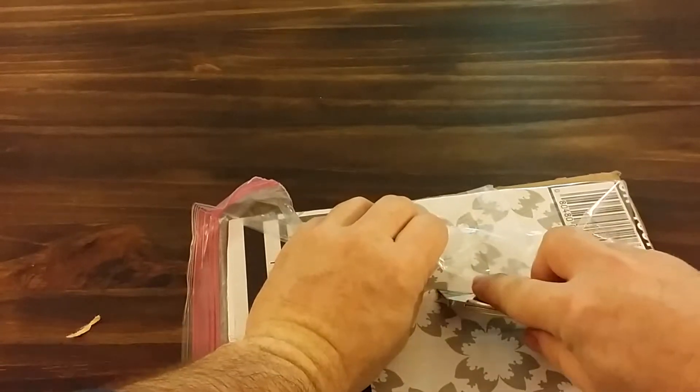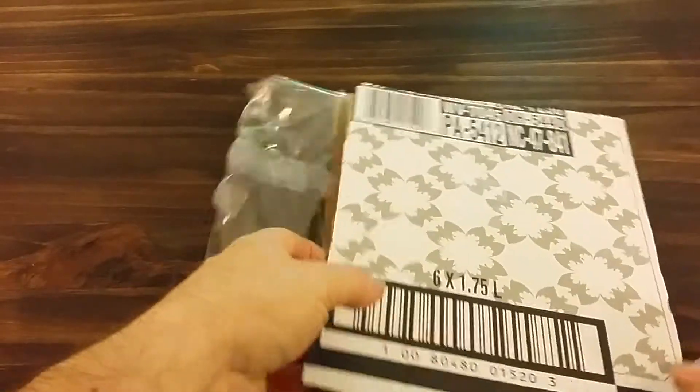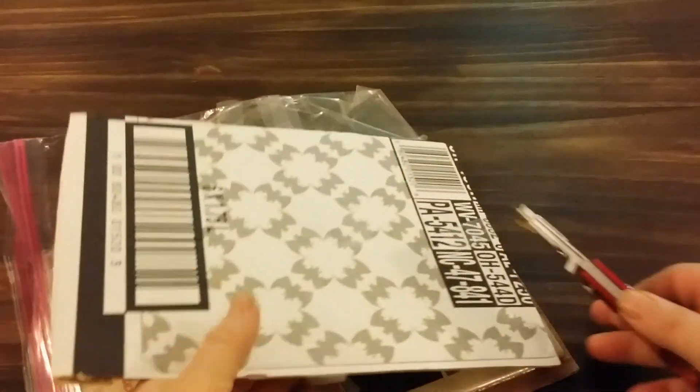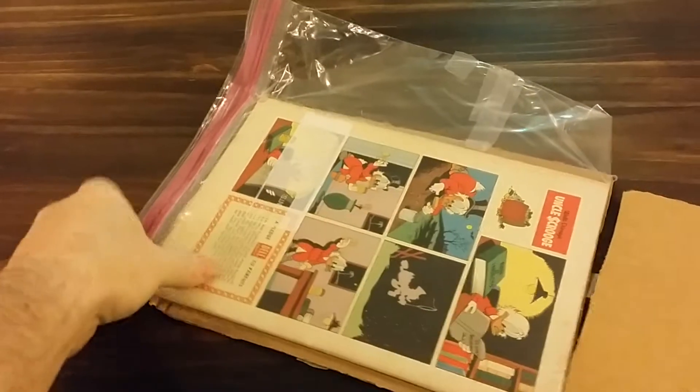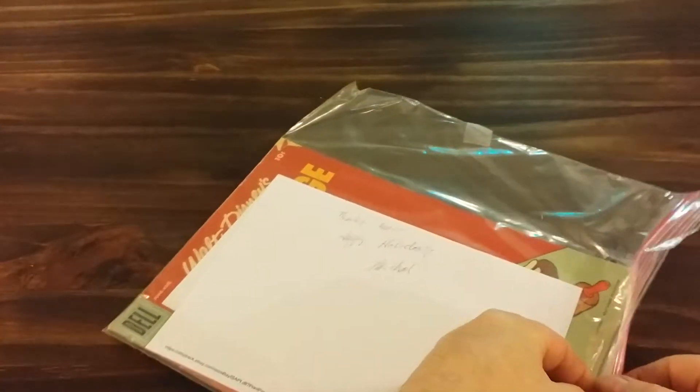Ziplock baggie — not bad, between two pieces of cardboard, I'm glad for that. This is an Uncle Scrooge comic — Uncle Scrooge number 14 from Dell.